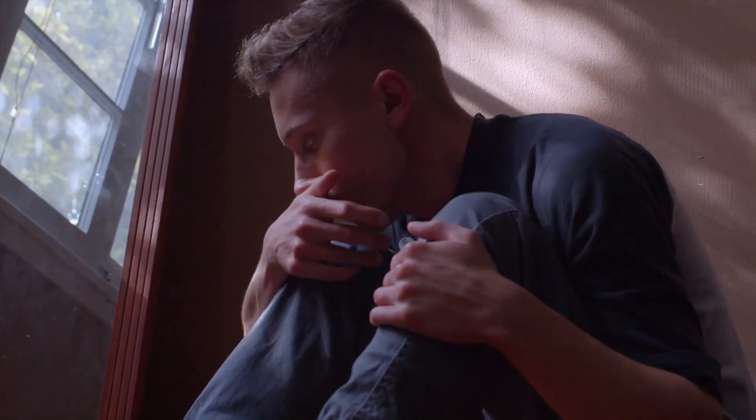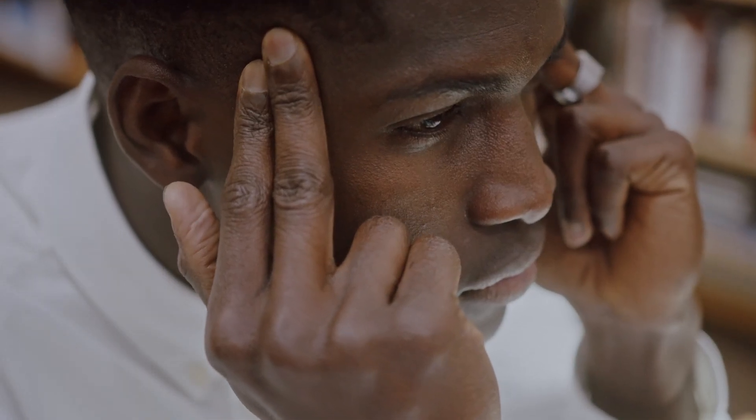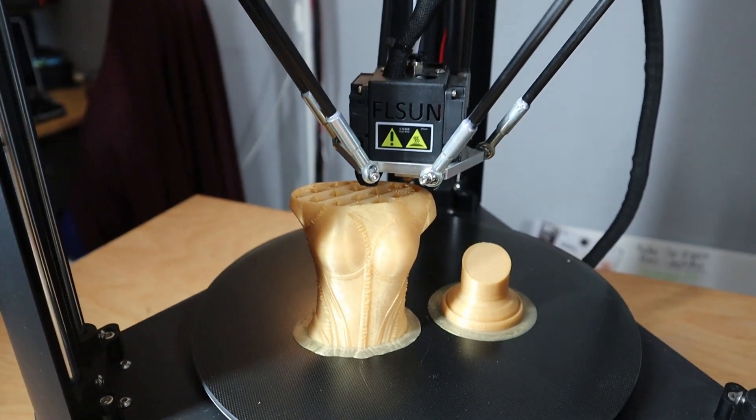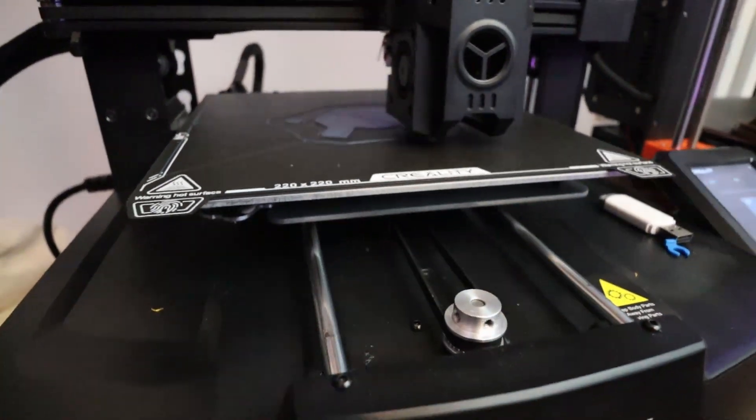Are you tired of 3D prints failing or not sticking to the bed? You are not alone. Finding the right surface can be a total headache, and it might be the key to those flawless prints you have been dreaming of. In this video, you will discover the ultimate guide to 3D printing surfaces and how they can lead to perfect prints in 2024.